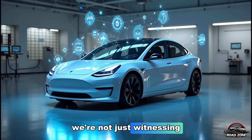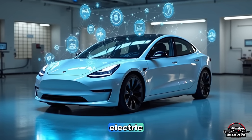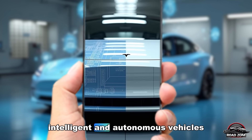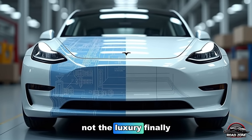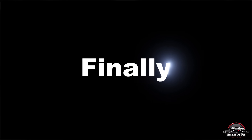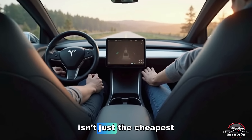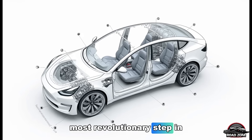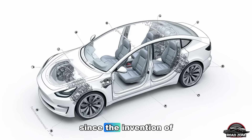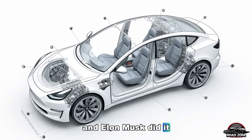We're not just witnessing the birth of another car — we're watching the beginning of a new age, where electric, intelligent, and autonomous vehicles become the norm, not the luxury. The 2026 Tesla Model 2 isn't just the cheapest Tesla ever made. It's the smartest, most revolutionary step in transportation since the invention of the car itself. And Elon Musk did it again.